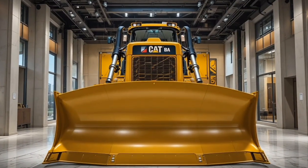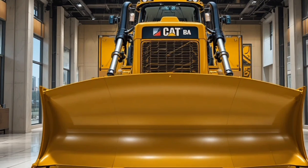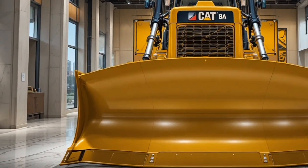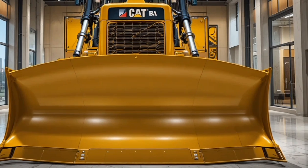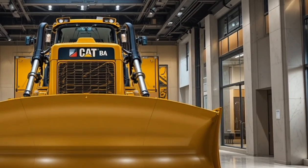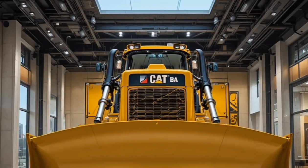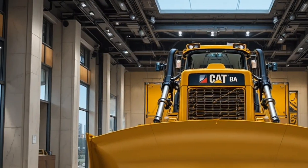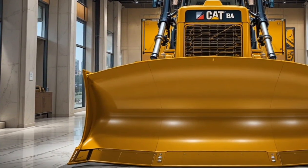Hello everyone, welcome back to the channel. Today we're diving deep into the world of heavy machinery with something truly extraordinary — the 2026 Cat D14, the most powerful dozer ever built. If you're into earth-shattering power, cutting-edge technology, and rugged design, then you're in for a treat. Let us explore every detail that makes the Cat D14 an engineering masterpiece.